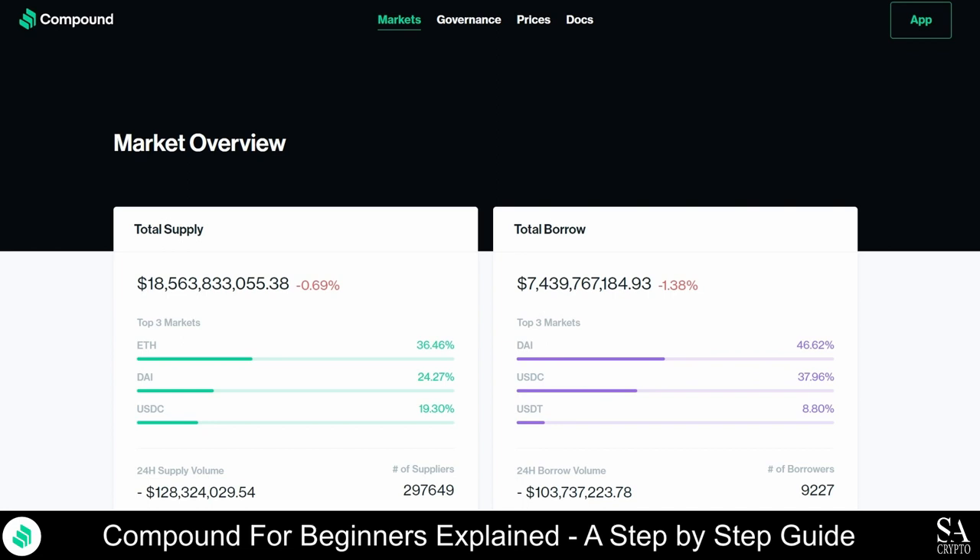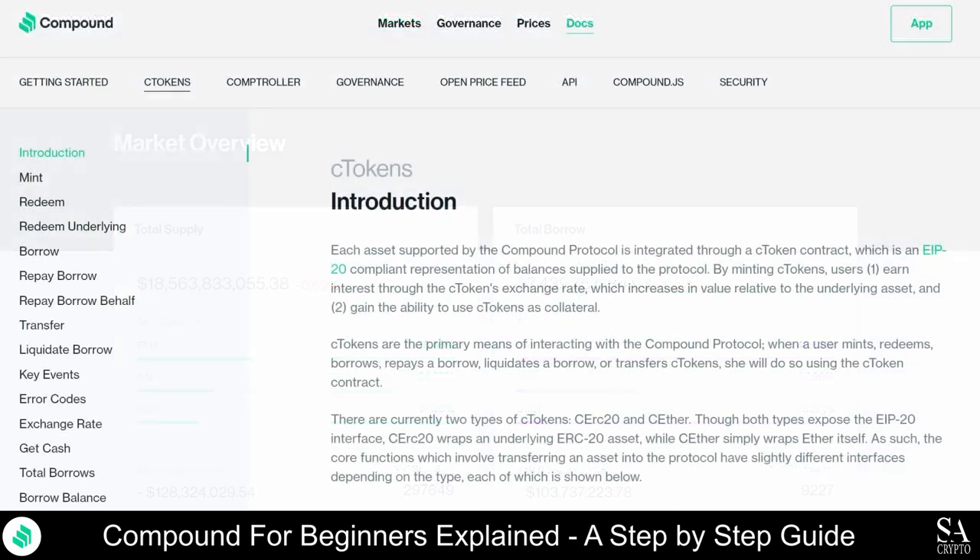C-Tokens can take the form of CERC-20, which wraps an underlying ERC-20 asset, or C-Ether, which wraps Ether itself. The value of C-Tokens depends on the prices of their underlying assets and will fluctuate from time to time. The name of the C-Token will depend on its underlying asset. So by lending Ether to the protocol, you will earn CETH. Alternatively, if you lend DAI to the protocol, you will earn CDAI. There are only 10 million COMP tokens, but C-Tokens have a dynamic supply that will change depending on the lending activities of Compound users.